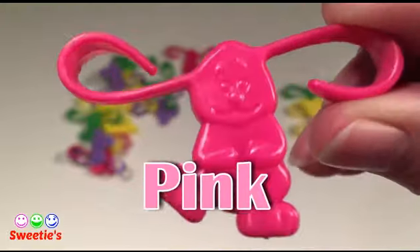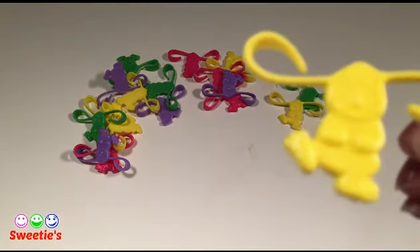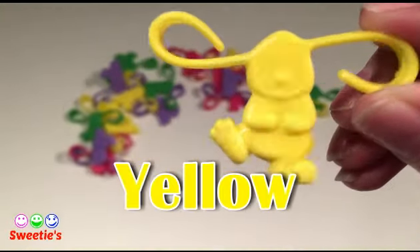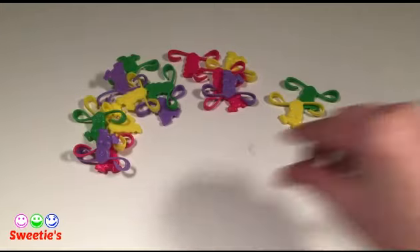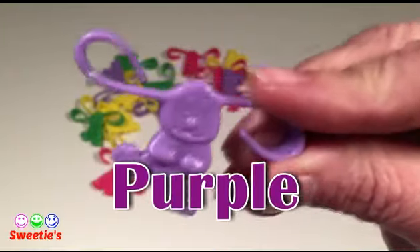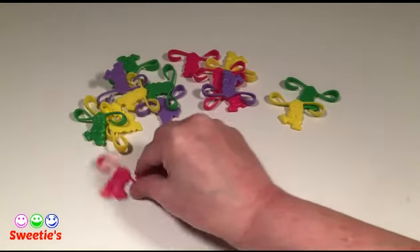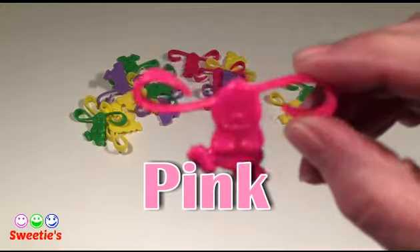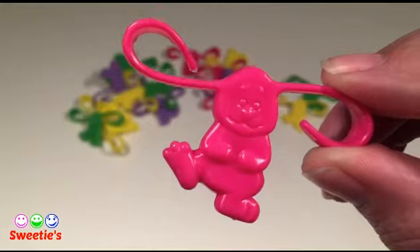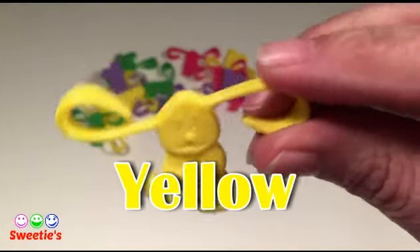This is pink. Yellow. This is pink. This is pink. Yellow.